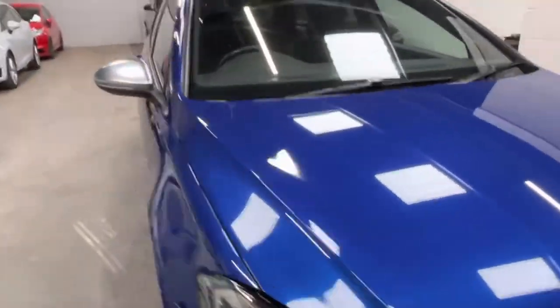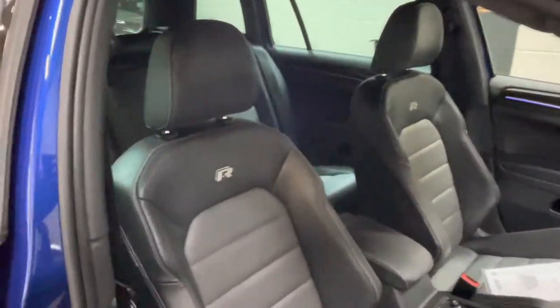Internally, the vehicle benefits from the highly desirable carbon leather with the contrasting grey there.